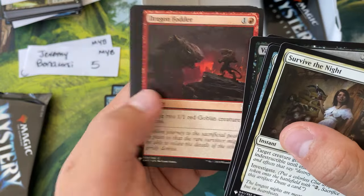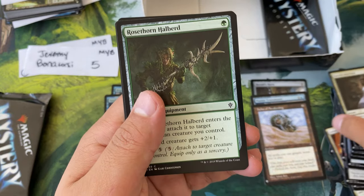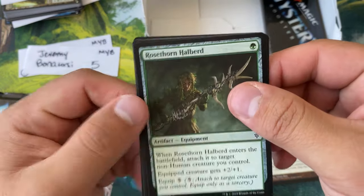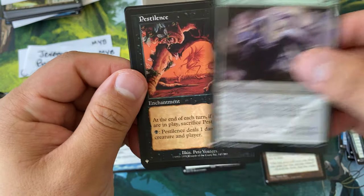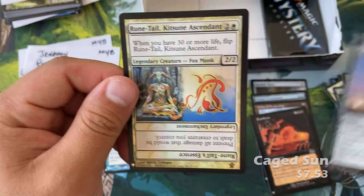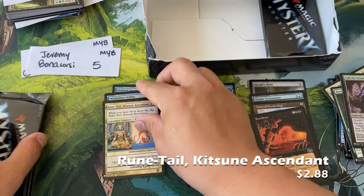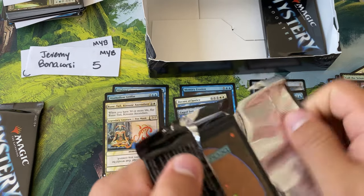Vampire Champion, Dinosaur Hunter, Dragon Fodder, gotcha. We have the Halberd from Throne of Eldraine, the Dryad, the Druid, Call the Scions, Pestilence — what a card — Cage Sun, and a Runetail Kitsune Ascendant. What a card.